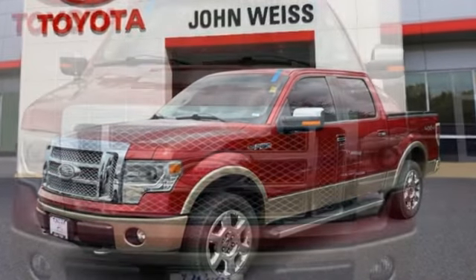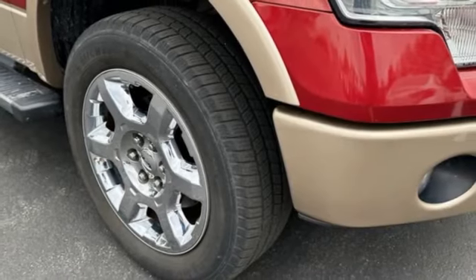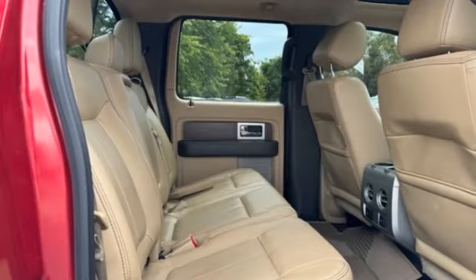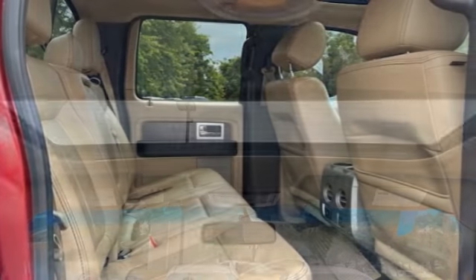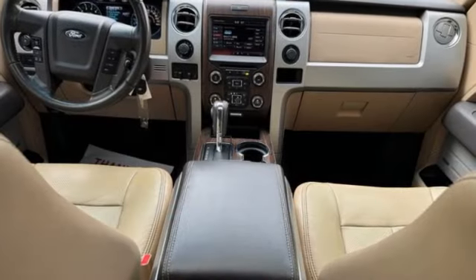Four-wheel drive. Stability control. Tire pressure monitor. Four-wheel disc brakes. Traction control. Variable speed intermittent wipers. Keyless entry. Security system. Child safety locks. Power door locks.